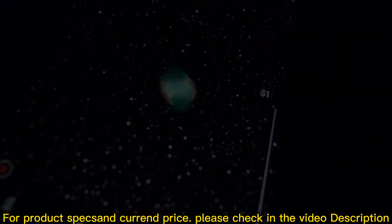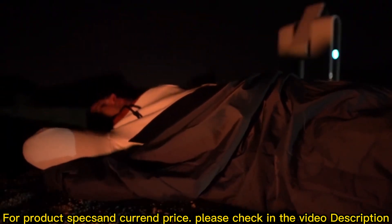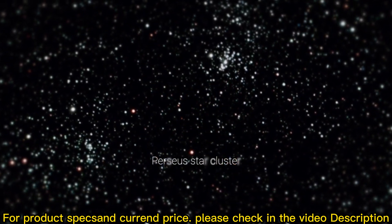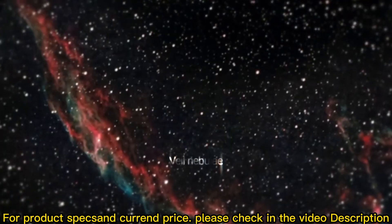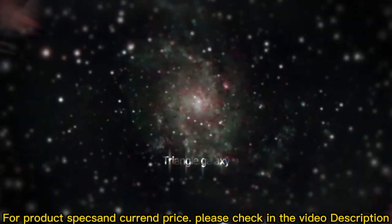While Stellina keeps collecting light to get the best picture, you just have to get comfortable under the stars, enjoying the celestial show, looking out for shooting stars, and imagining what could be the next destination of your space odyssey.